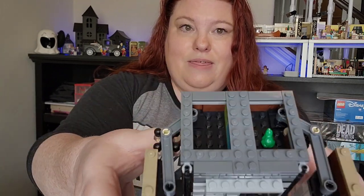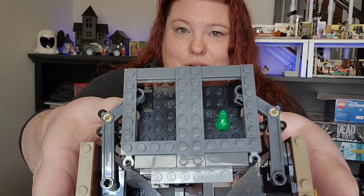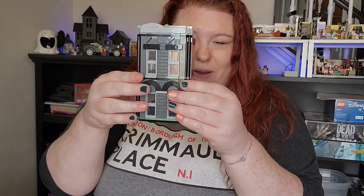Five is next. Before we get fully into bag five I wanted to show you something that's actually going to get covered up. So in the top of this there's a little green frog, and that frog is going to be a secret to only you because this next part is going on top of it.